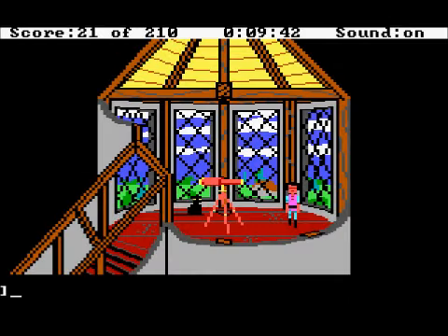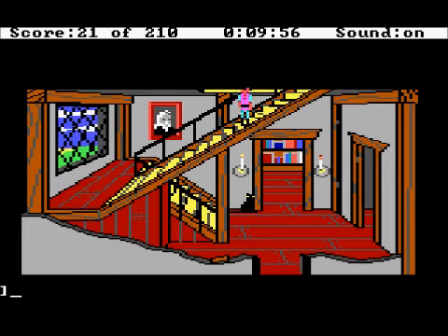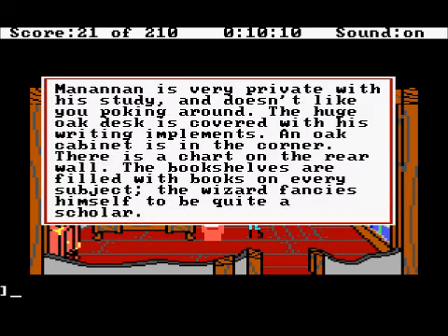We're back in King's Quest 3 and we're going to go right ahead and brew up our eagle or fly spell very quickly. To do that we need to head right into the den of the beast, which is over here. This is Manannan's study. Manannan is very private with his study and doesn't like you poking around.